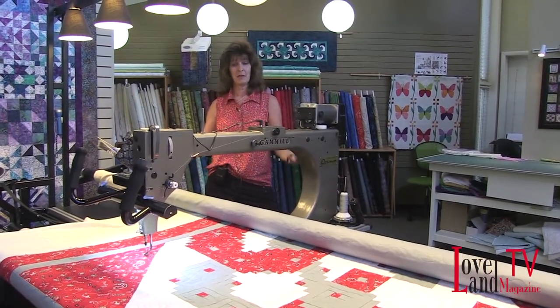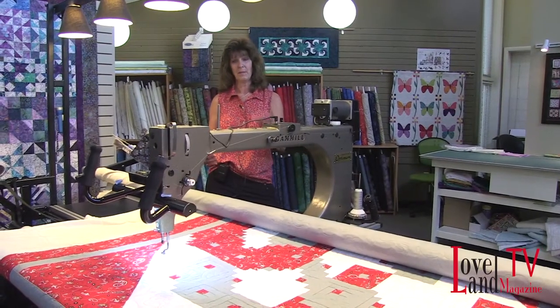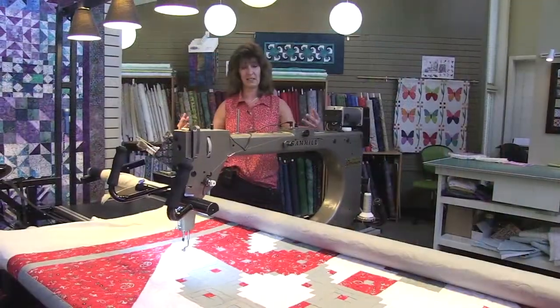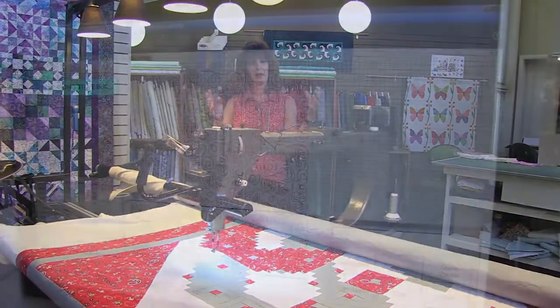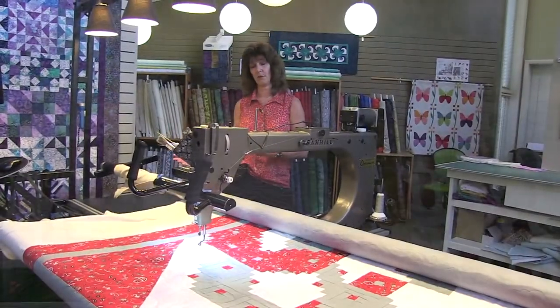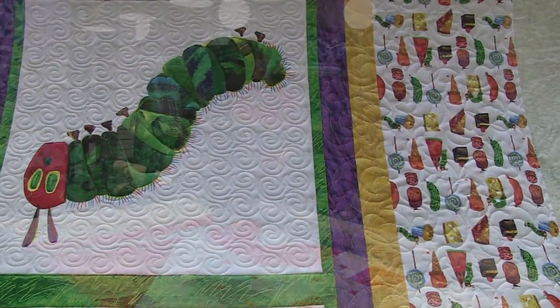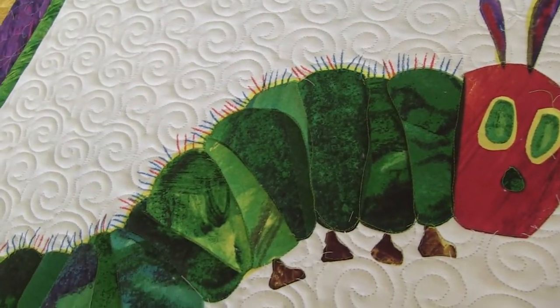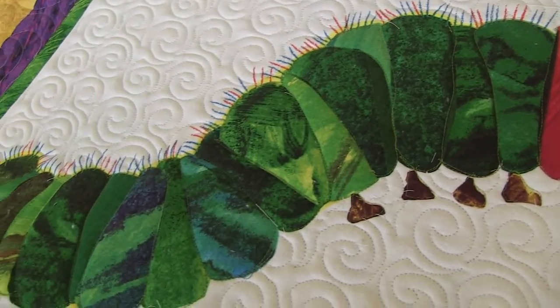It is kind of a two-fold business — about half of each. The machines are computerized, so you're able to select a design that you want and adjust it to the size and density that you want, choose your own threads, and the machines will actually do the quilting for you. This allows you to move on to the next project and make the sewing project as easy as possible.